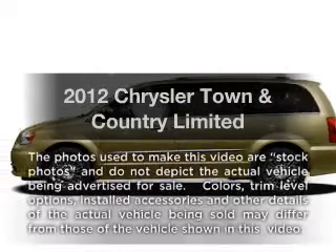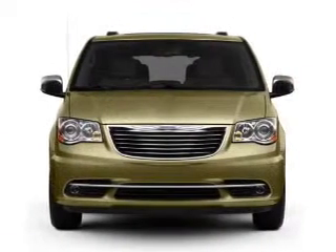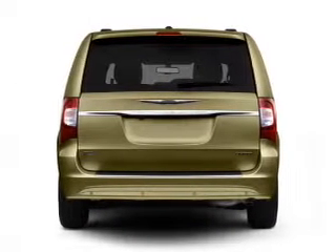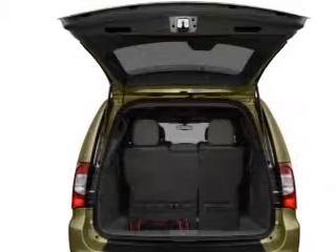Check out this 2012 Chrysler Town & Country — everything you need under one roof with this great vehicle, with a reliable six cylinder engine that responds smoothly to its automatic transmission. Navigation is included to help you get to your destination with ease.